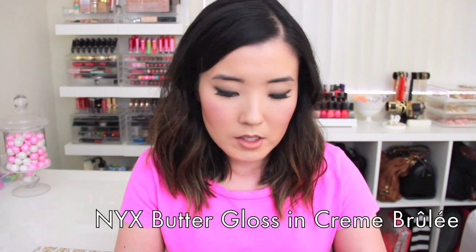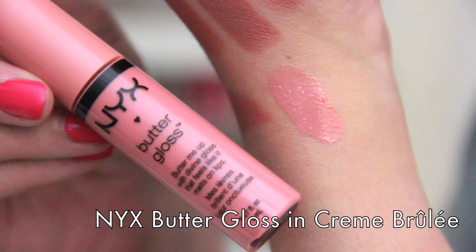Next, a butter gloss is going to be mentioned because I've been loving them lately, and this is in Creme Brulee. This is great to wear on its own or on top of something. This one smells kind of like cake batter or cookie dough — it just smells good. Supernatural is just more of a sheer version of Creme Brulee, and that is probably why I like it so much.